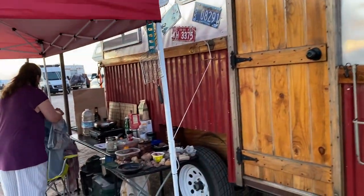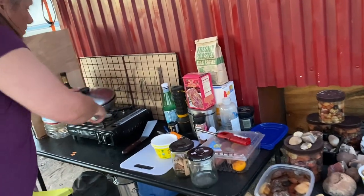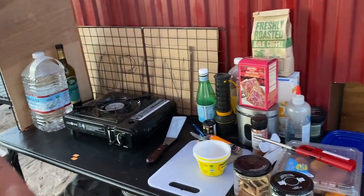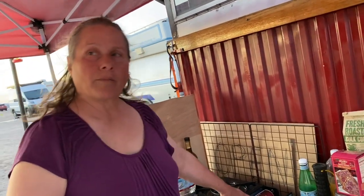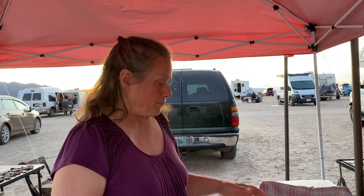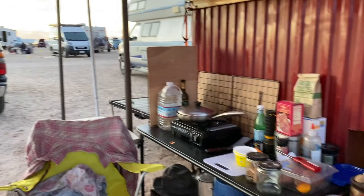This is my little butane setup, which I discovered last year at the RTR. This is so easy to use. I found them on Amazon — I can buy them a dozen at a time, and it comes down to like $2.22 a month. My next big purchase is going to be a true refrigerator-freezer, 12-volt.